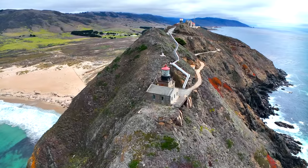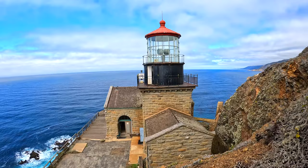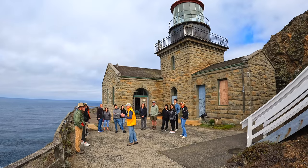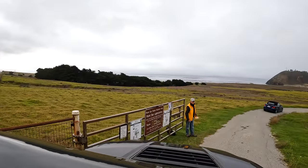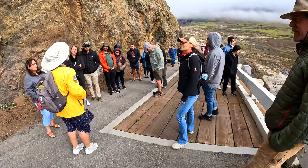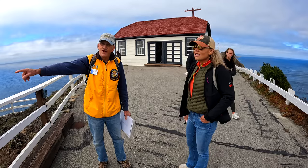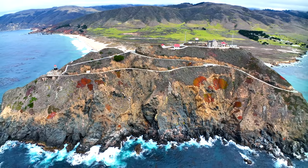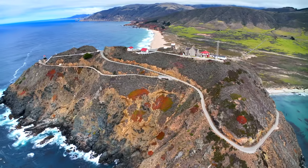Between 1899 and 1974, families worked and lived full-time in the buildings atop the giant rock formation manning the lighthouse on the Big Sur coast. If you want to take the light station tour, you must get in line at this gate on Highway 1 at one of two specific times: 10 a.m. on Saturday morning or 1 p.m. on Wednesday afternoon. The three-hour tours are limited to 40 people each and are available on a first-come, first-served basis. Our tour guide informed us that they turn away dozens of people each tour day during the busy season, so it's best to get there 30 to 60 minutes in advance. We highly recommend this amazing tour for all visitors to the Big Sur area.